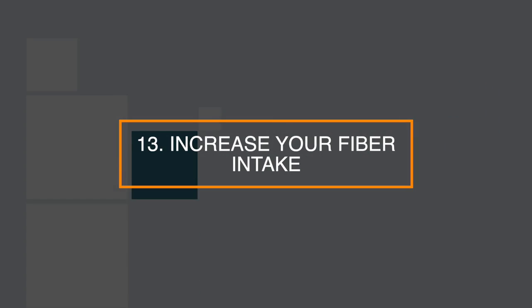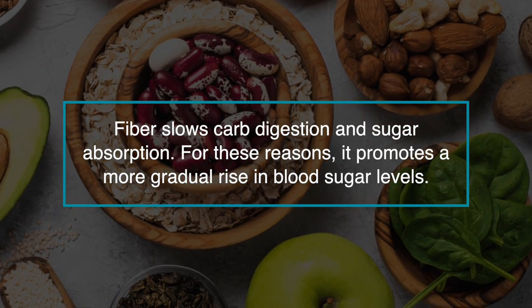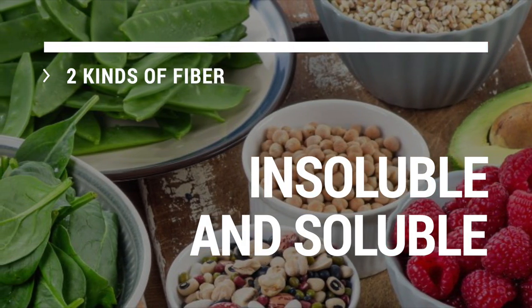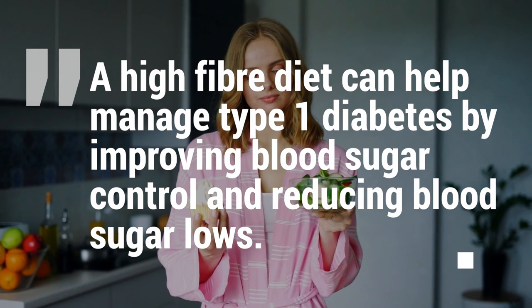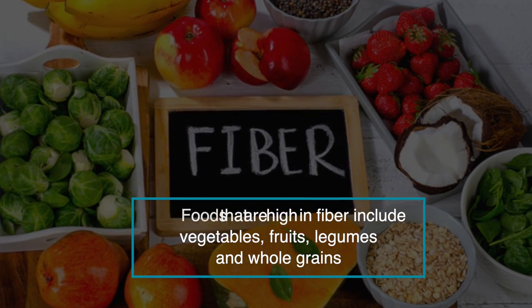Number 13: increase your fiber intake. Fiber slows carb digestion and sugar absorption, promoting a gradual rise in blood sugar levels. The type of fiber you eat may also play a role — there are two kinds: soluble and insoluble. Whilst both are important, soluble fiber specifically has been shown to lower blood sugar levels. Additionally, a high fiber diet can help manage type 1 diabetes by improving blood sugar control. Foods that are high in fiber include vegetables, fruits, legumes, and whole grains.